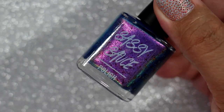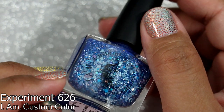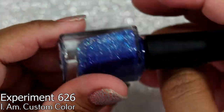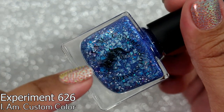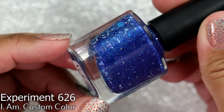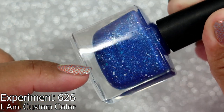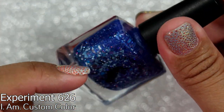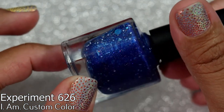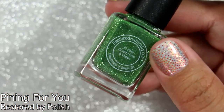Next we have I Am Custom Color Cosmetics in 'Experiment 626,' which is a reference to Stitch — I absolutely love that. I think I may have one polish from this brand from a destash. This one looks like a winter color for me too. It's almost like a blurple — definitely a blue base with purple shimmer, and it has interesting larger triangle flakes plus blue flakes as well. Very interesting.